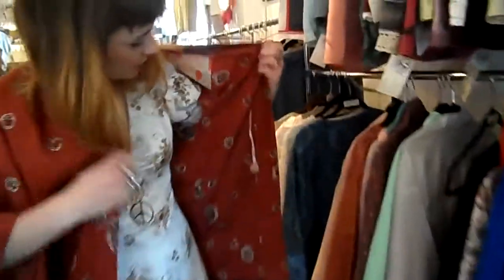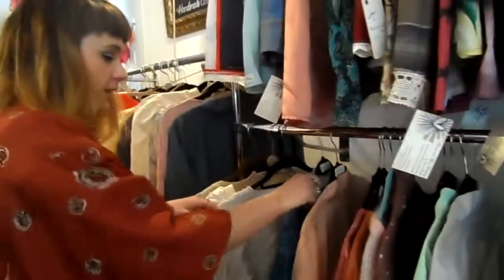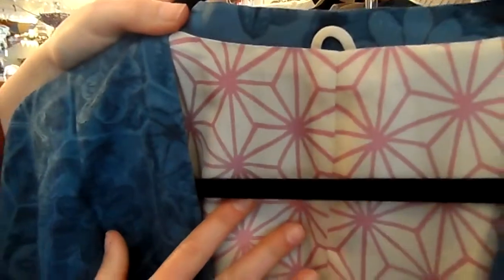This one is such a cute little print and check out the lining, it's kind of quite thirties, it's really sweet. And all of them have really interesting linings — like look at this blue one, they all open out, gorgeous lining.